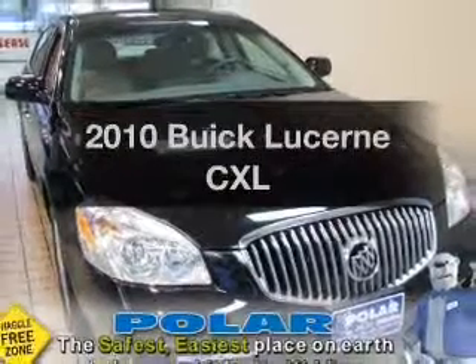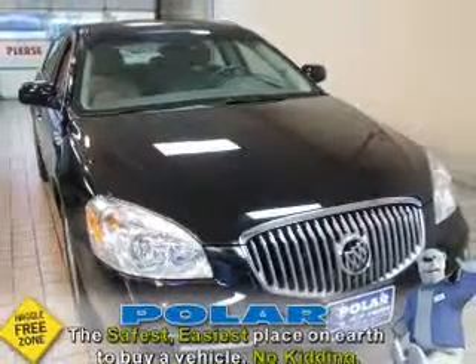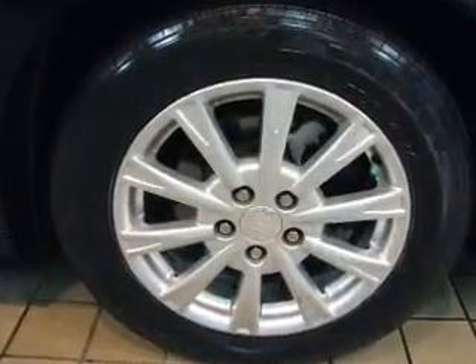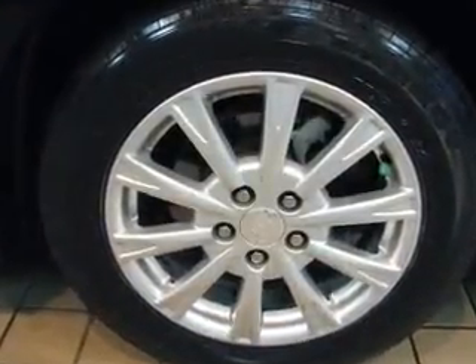Introducing the 2010 Buick Lucerne. If you're looking for an automobile with great attributes, look no further. With a solid 6-cylinder engine that responds smoothly to its automatic transmission.